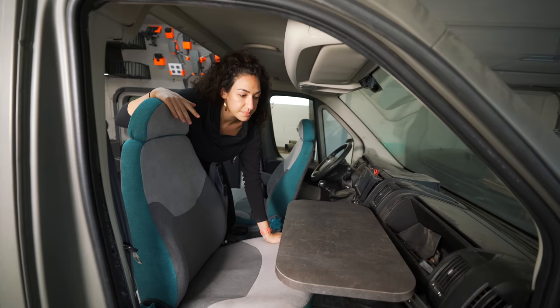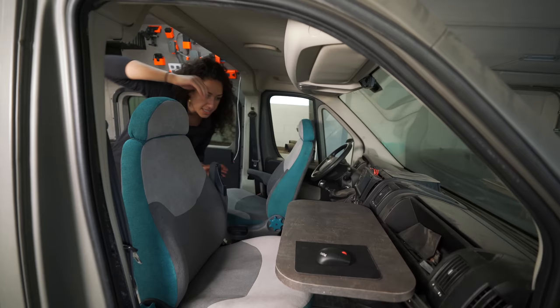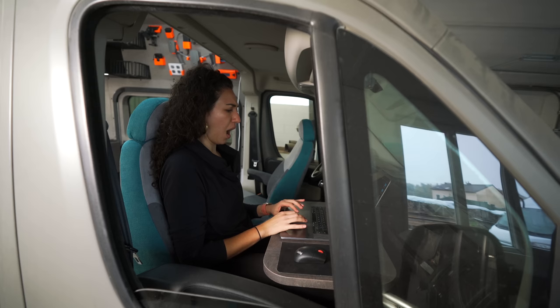This is the front-facing desk and it's time to actually test it out and see if I could work on this while we drive. Suspension is obviously something we're considering — we need to get good suspension so this is nice and usable. Oh, I can do this. What if I just edit from here all the time?